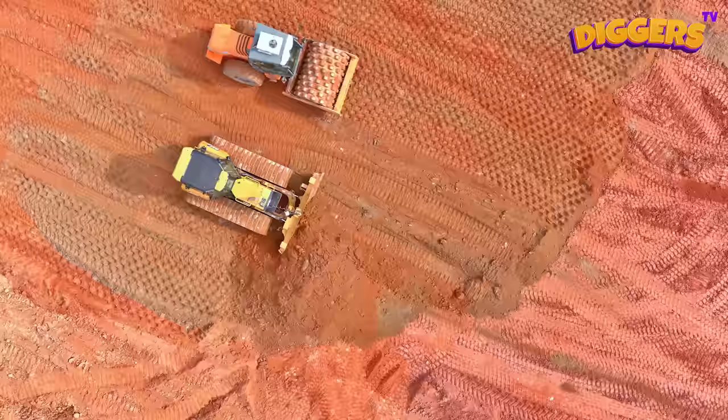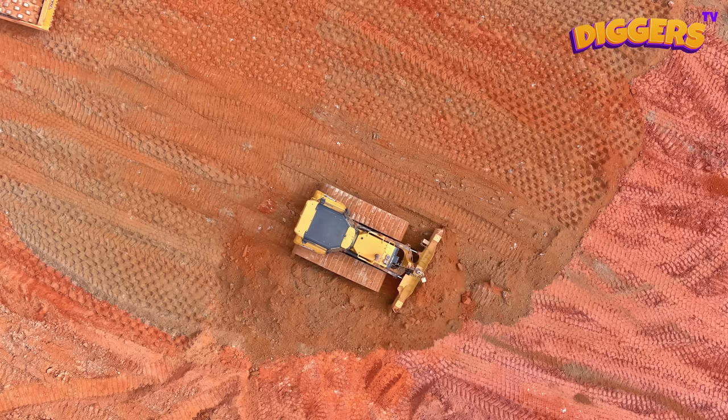This bulldozer has a heavy, broad steel blade. With the blade, it can push away sand, earth, and even rocks!